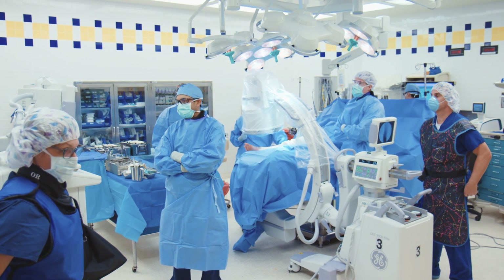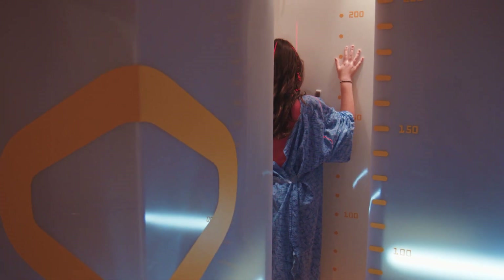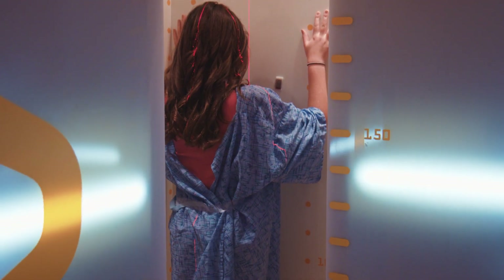We can cure congenital scoliosis with smaller surgeries when the kids are small, to prevent them from developing the more life-threatening spinal deformities.